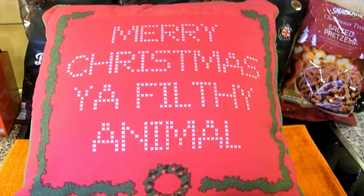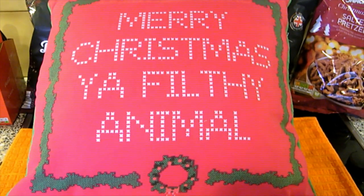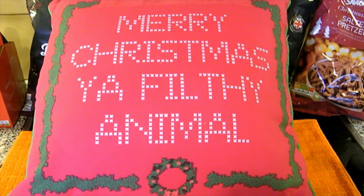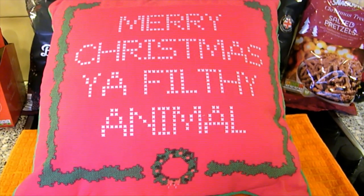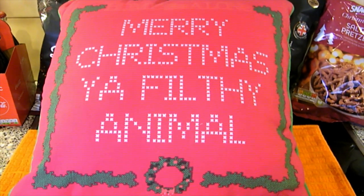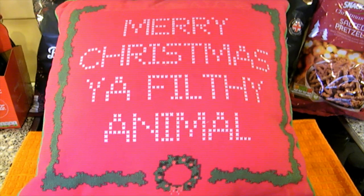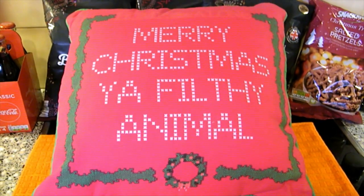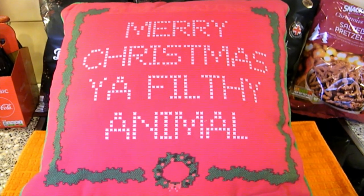That's the end of this Christmassy themed haul, so I hope you enjoyed the video. If you did, please give it a thumbs up and if you're new here, please hit that subscribe button. I'll put a link up to a playlist featuring all my previous food hauls and Christmas hauls in case you want to catch up. Thanks very much for watching - until next time, take care, keep smiling, bye!